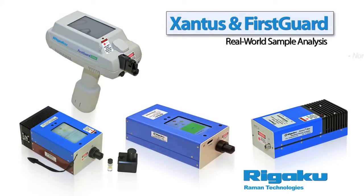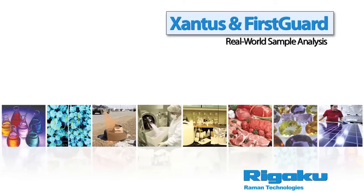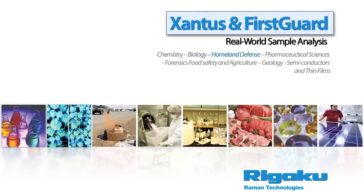Raman Handheld Spectroscopy is a non-destructive, non-contact analytical technique that requires no or little sample preparation. With falling price barriers and reduction in physical dimensions, its application areas are rapidly expanding, from applications in chemistry and biology to those in homeland defense,